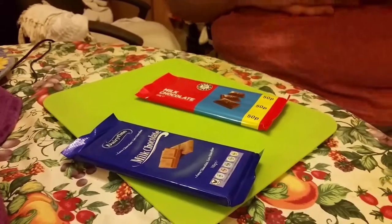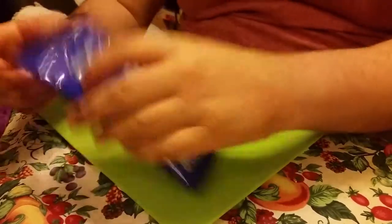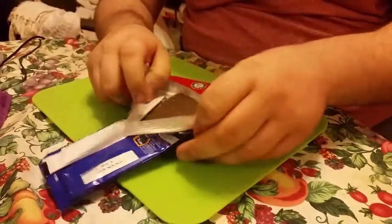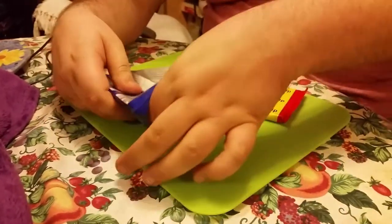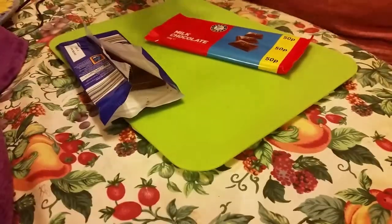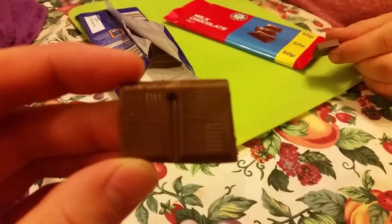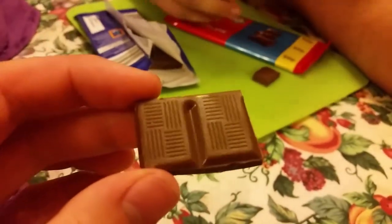You might think because of the price difference it might not be okay, but let's try them. It snaps nicely. It smells quite chocolatey and it has a pattern on it.